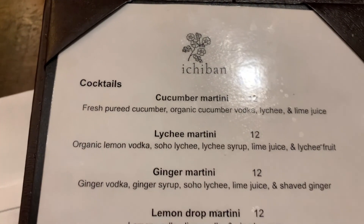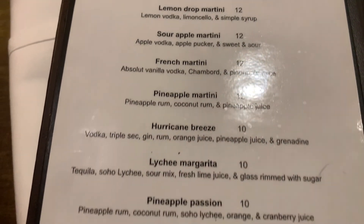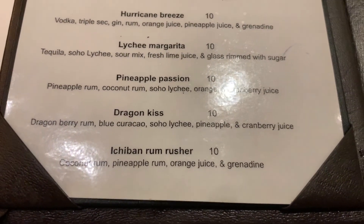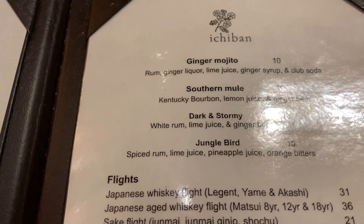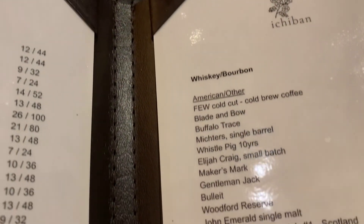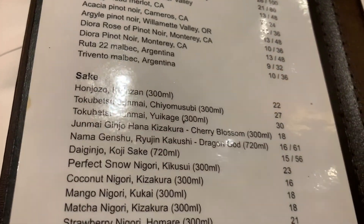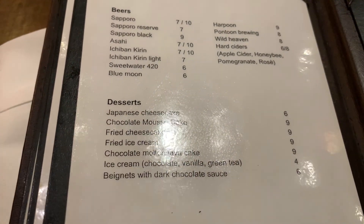Cucumber martini — that's interesting. Martini with dragon kiss — that's the kind of kiss I give in the morning. Ginger mojitos, Jungle Bird, lights, whiskeys and bourbons, wines, and of course beers. And desserts.